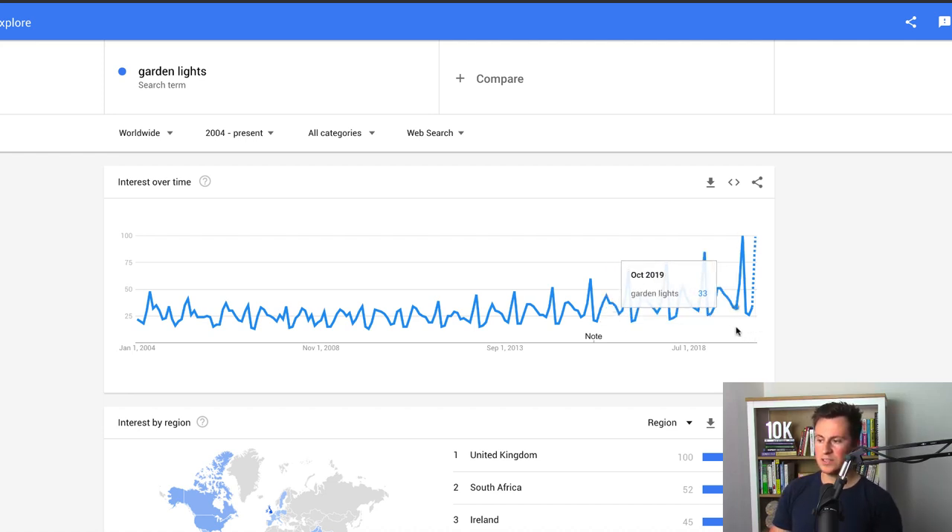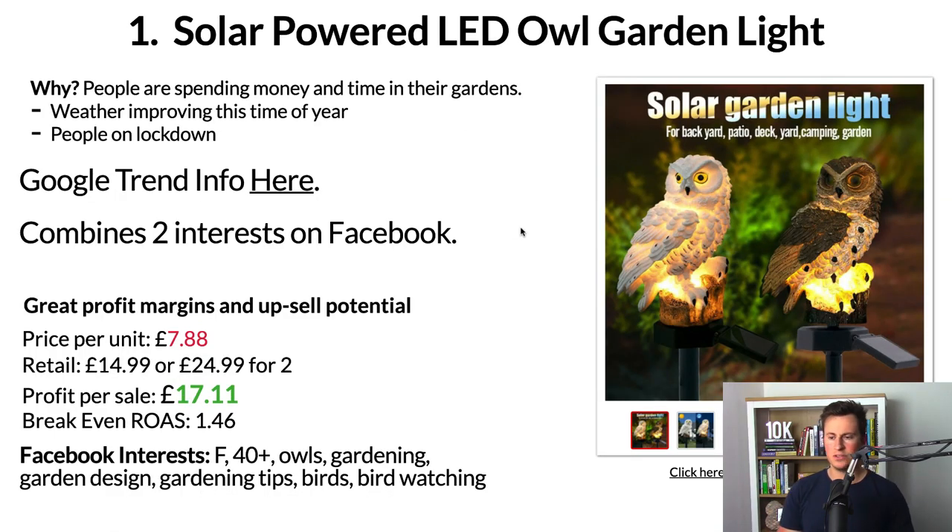I think it will continue to increase as we come into season. Typically we would only see this demand around October time as we come into winter, but due to current circumstances we've seen an unnatural peak and spike in popularity this time of year. As I record this video, garden lights are super in demand. The next important point is that products like this combine two particular interests on Facebook.